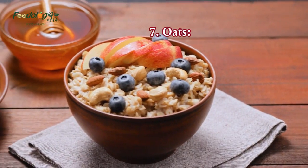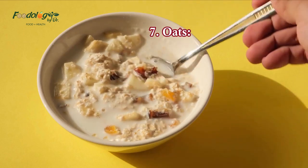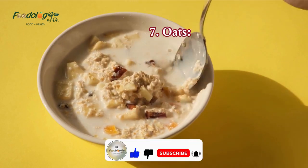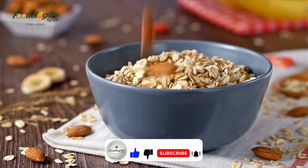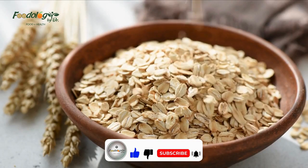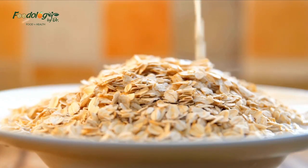7. Oats. Oats contain a type of fiber called beta-glucan, which may have benefits for heart health, including blood pressure. Ways of eating oats include having a bowl of oatmeal for breakfast, using rolled oats instead of breadcrumbs to give texture to burger patties, or sprinkling them on yogurt desserts.